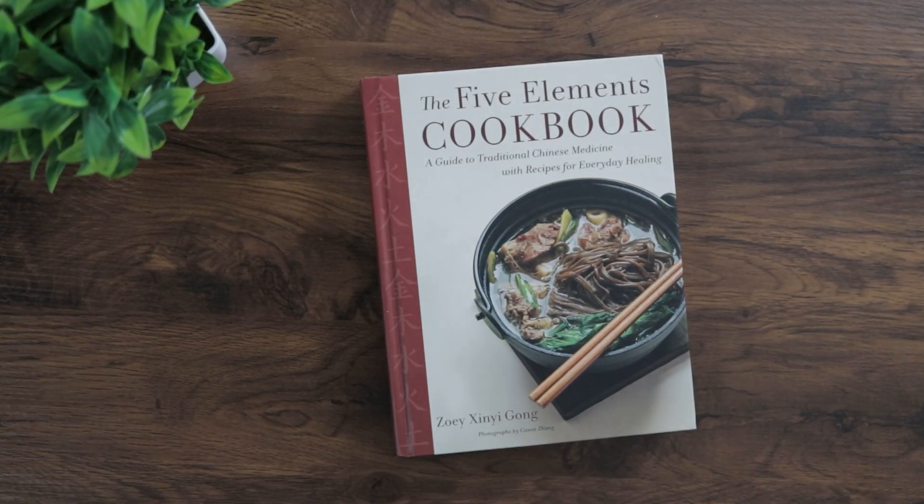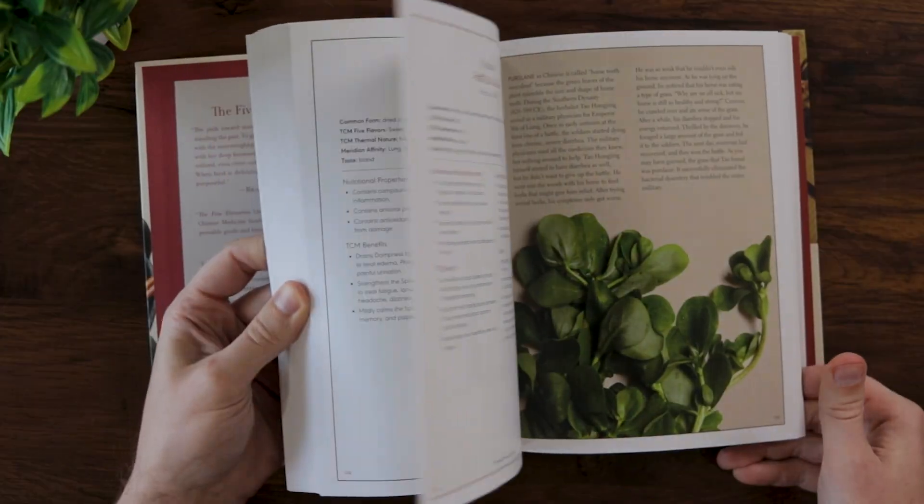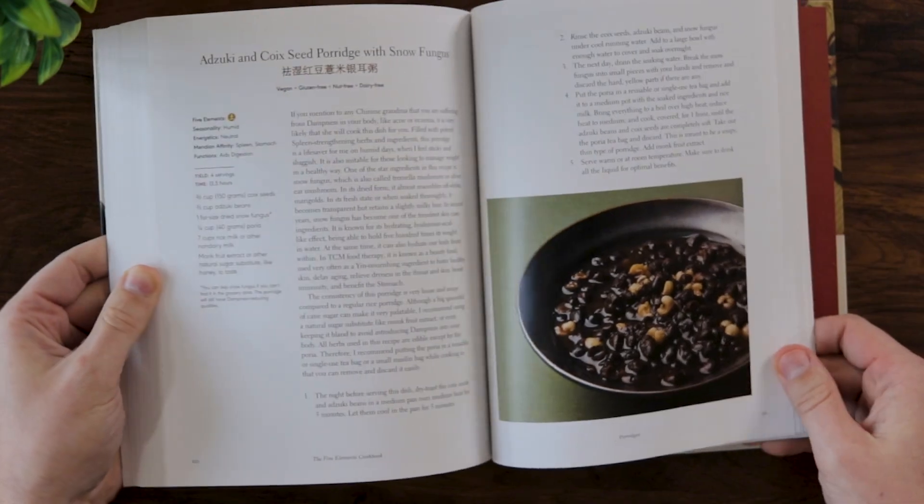This first one is The Five Elements Cookbook by Zoe Shinigong. This is a really well put together book. It's hardcover and it has lots of really great photographs, both of Chinese herbs and of the finished dishes. So if nothing else, it's really fun to just flip through and look at the pictures.